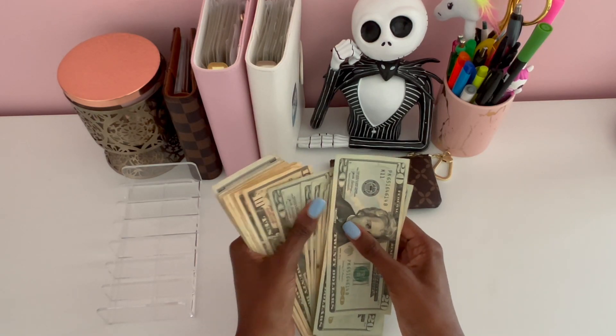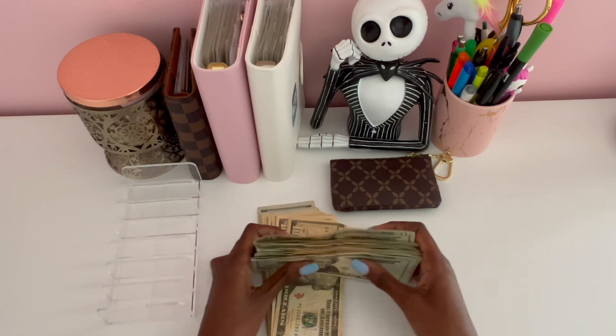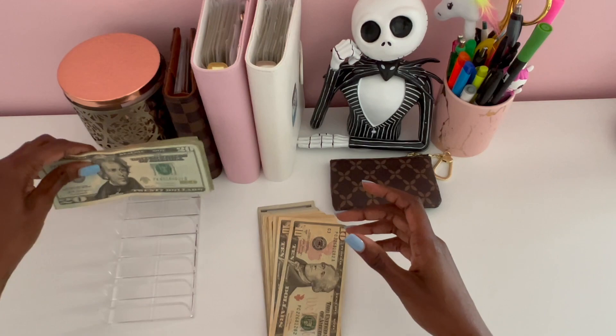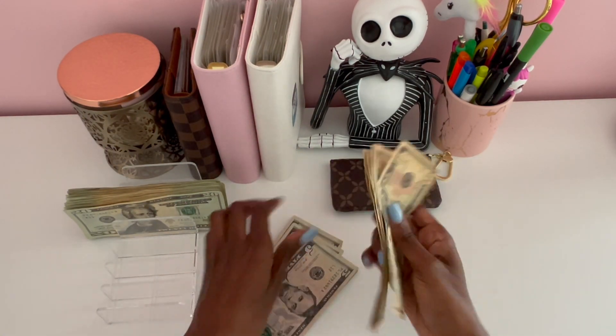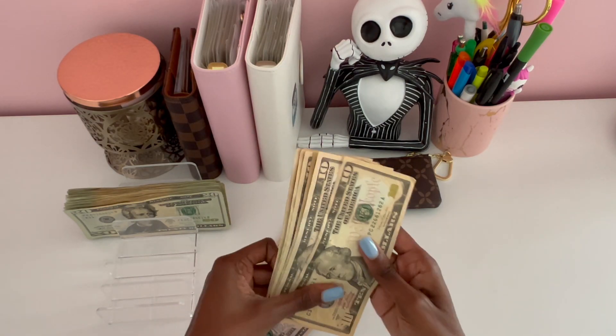I hope everyone's week is off to a great start. I hope everyone is hitting their financial goals that they've set for themselves.